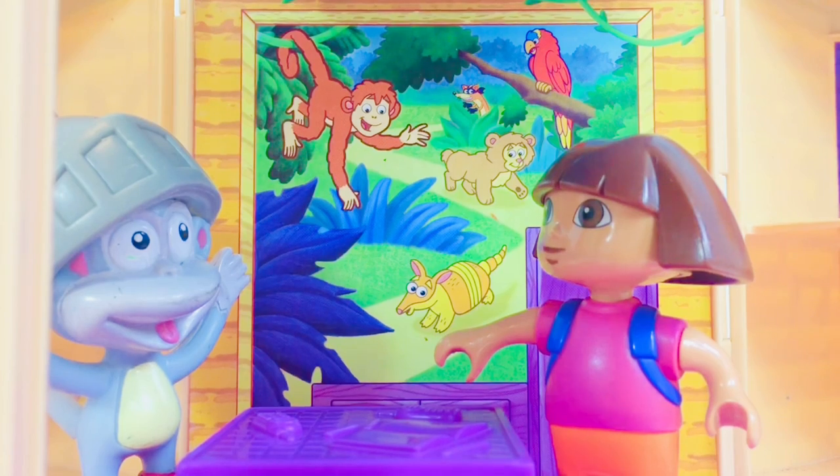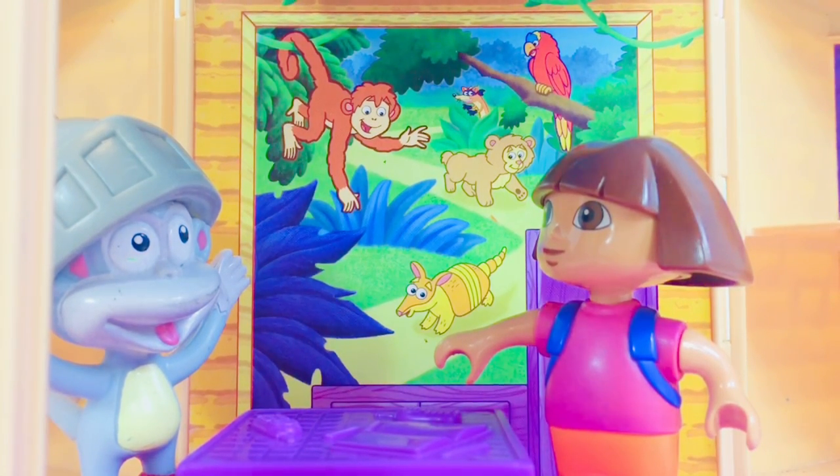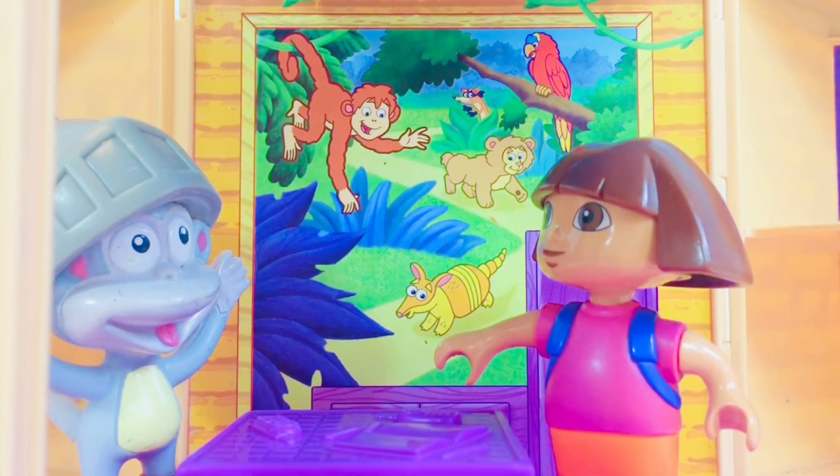A parrot? A monkey? Armadillo? Is that a bear? And who's in the bush? It's Swiper.